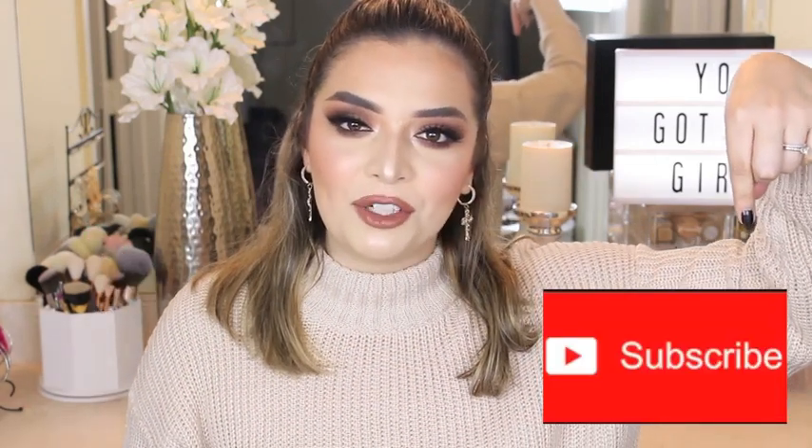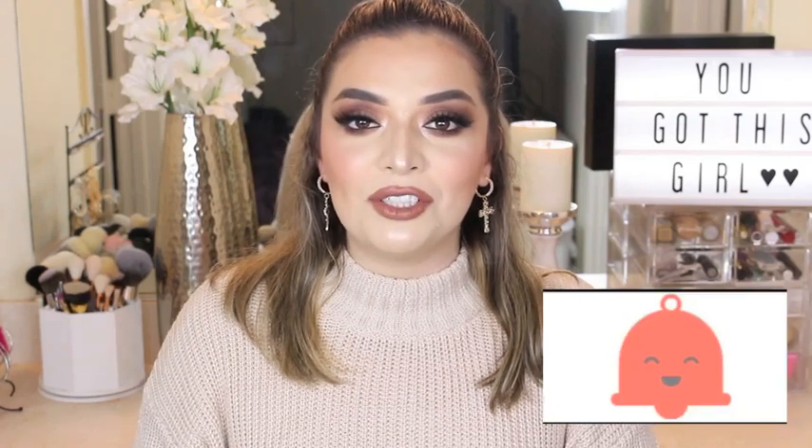Hey guys, welcome back to my channel. Today I'm going to create this look right here using drugstore products. So if you guys want to know how to get this look, just keep on watching and don't forget to subscribe to my channel if you haven't already. Please turn on the bell notification so you can be notified every time I upload and you don't miss out. And now let's get started with the tutorial.